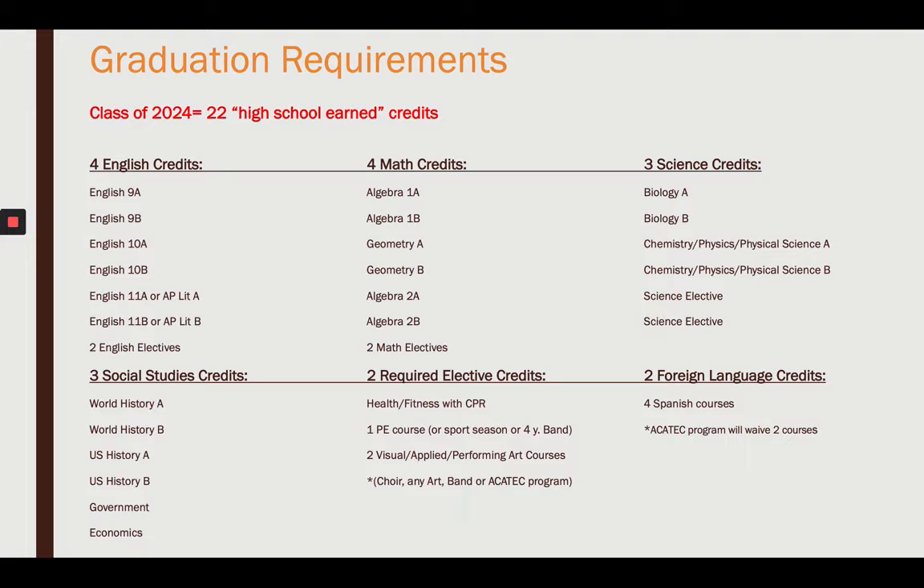I talked about that in video number two. By going to the tech center in 11th or 12th grade, it will waive two of those credits. You have to have Spanish 1A and 1B, but going on to Spanish 2, those can be waived by the tech center.